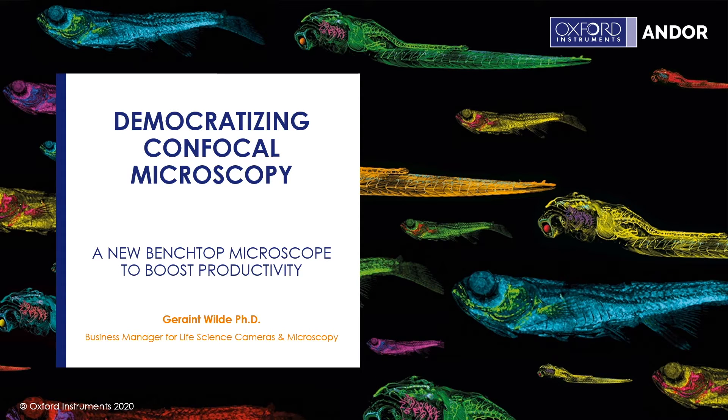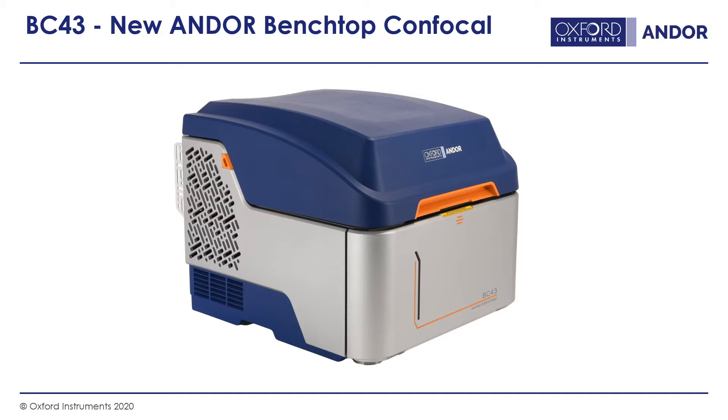Hello, my name is Geraint Wild and I'm the Business Manager for Life Science Cameras and Microscopy here at Andor. The presentation today is going to be on democratising confocal microscopy — a new benchtop microscope to boost productivity. After years of experience watching people use our high-speed confocals for routine work, we thought what a game changer it would be to package those large confocal systems into a box small enough for a regular laboratory workflow. This culminated in our brand new BC43 Andor benchtop confocal.